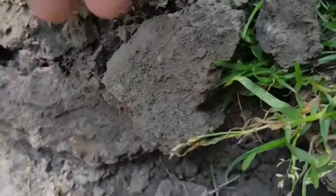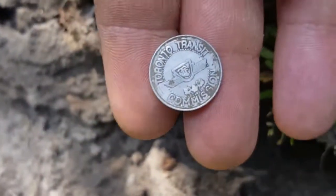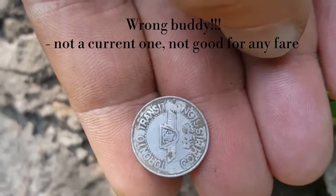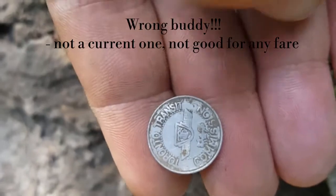Just an inch down — a TTC toolkit token, the current one. I think it's worth about three dollars. Good for one fare.